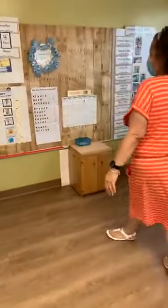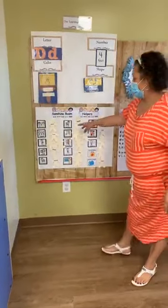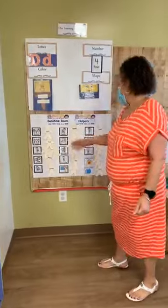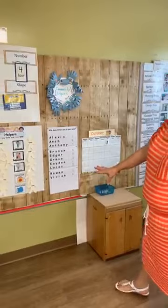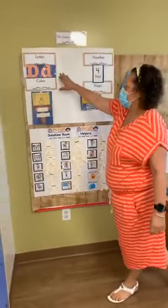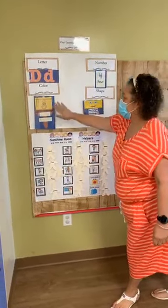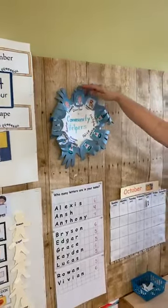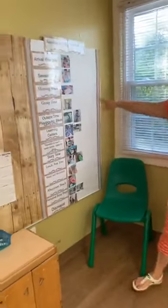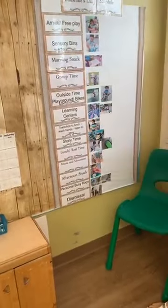This here is the circle area. Every day the students get to choose a new job — we have botanist, so that person will water our plants. We have the caboose, the electrician — there's a job for everyone every day. This week is the letter D, the number 4, the rectangle shape, and the color yellow. These are community helpers in our students' hands and what they chose. This is our daily schedule from the time they come in at 7 to the time they leave at 4:30.